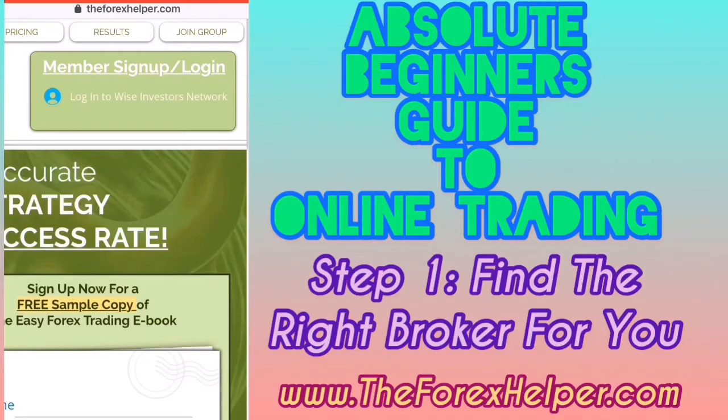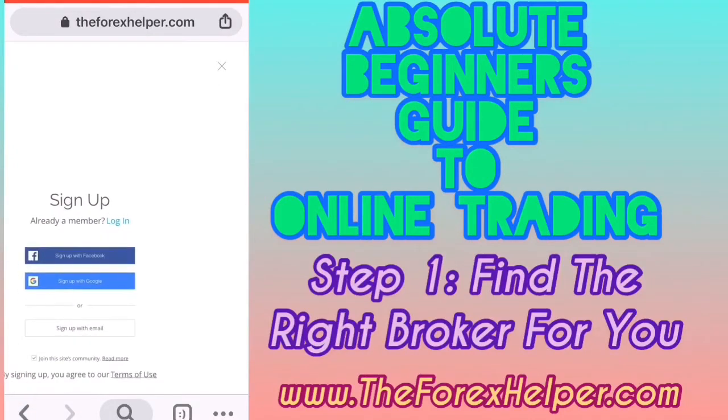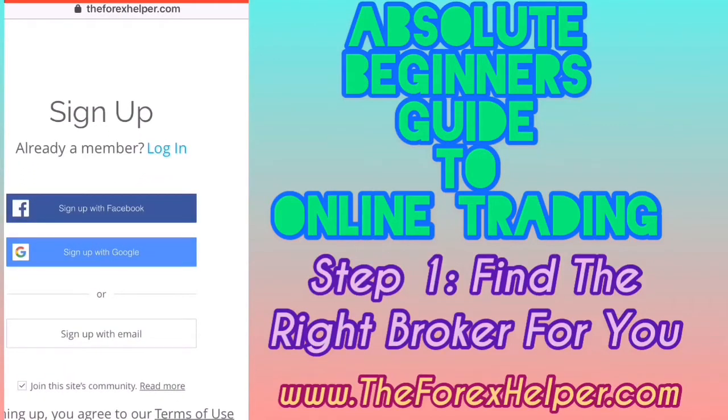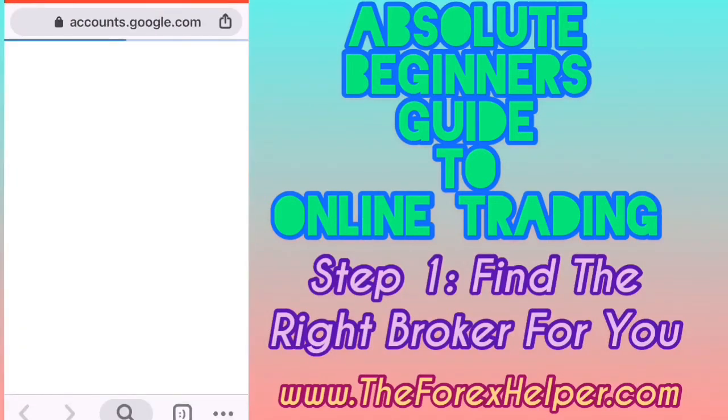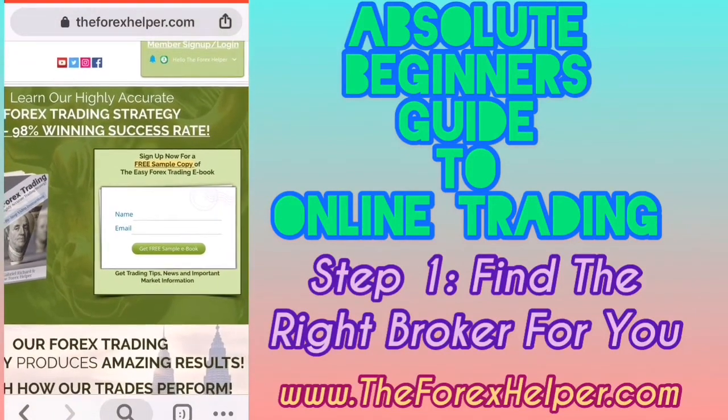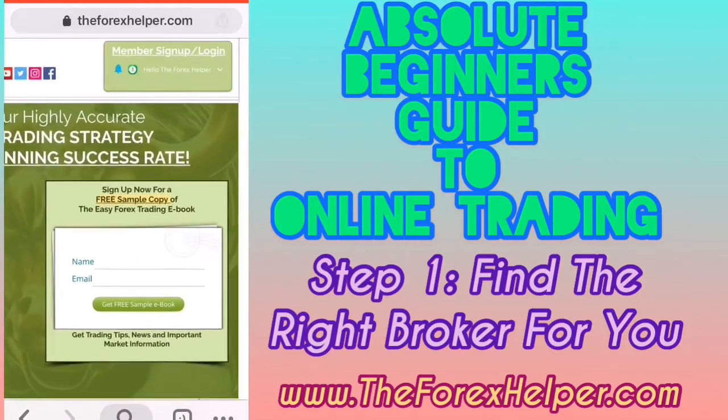At the top right, click on 'Login to Wise Investors Network.' If you're not logged in, they'll have you sign up. You can sign up using Facebook, your Gmail account, or just sign up with your email. Since I already have an account through Gmail, I'll pick the Google option. Once you're logged in and have put in all your information, you'll have access to your account.